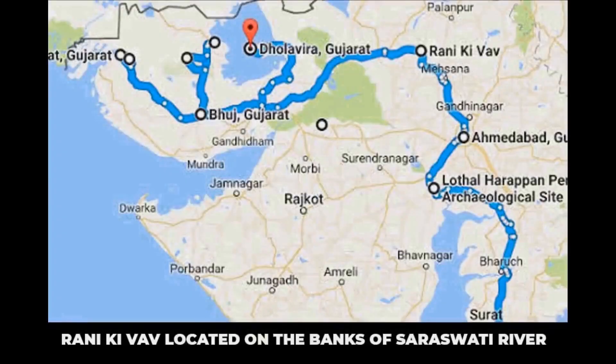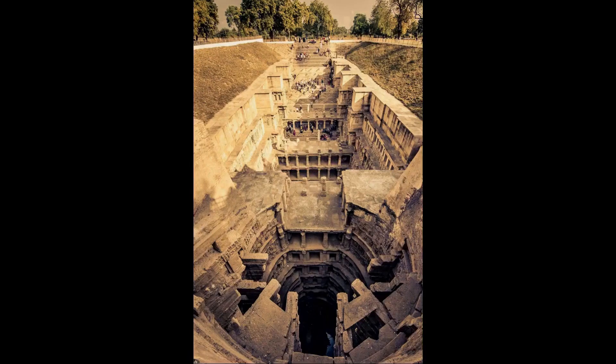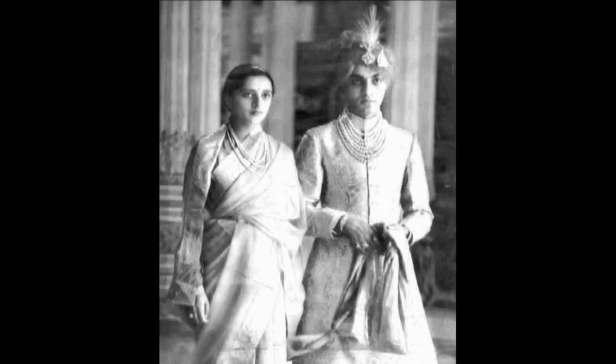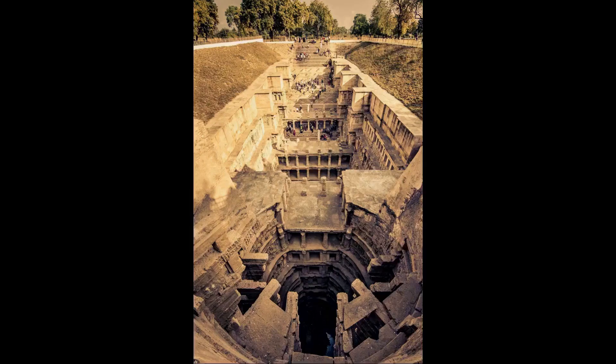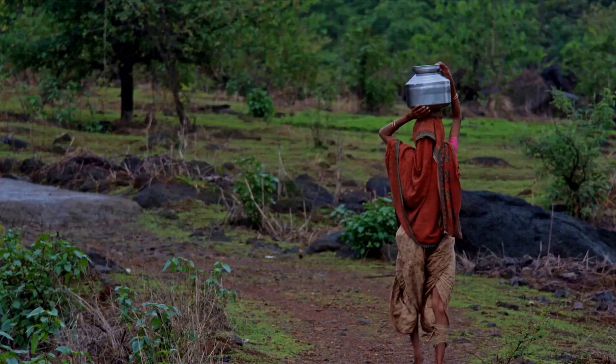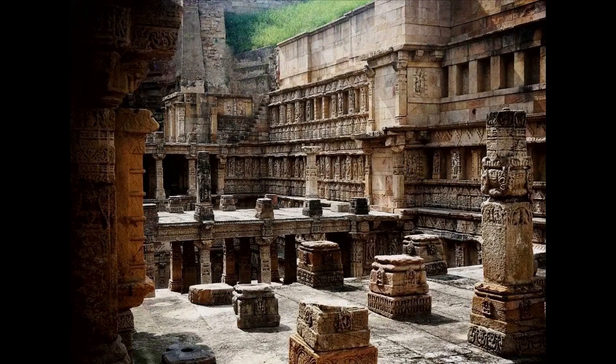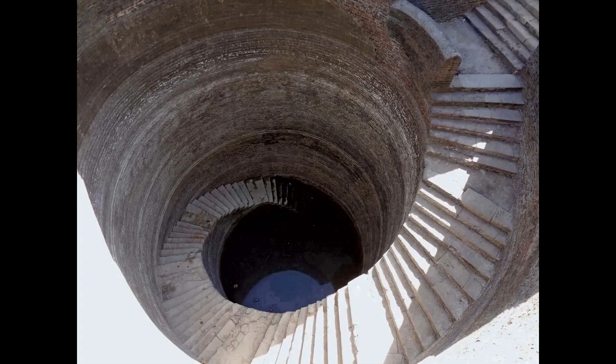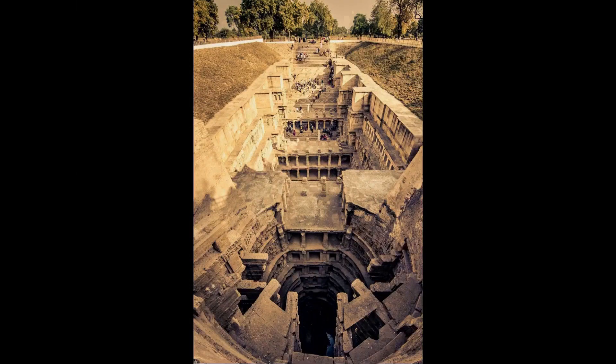In Gujarat, India, there is a very elaborate stone structure buried underground which has become known as the Queen Stepwell. The myth behind its existence is that it was carved in 1063 BC as a memorial to the Queen's husband who had died, and its supposed purpose is to provide a set of stairs to walk down to reach water at the bottom. However, if that were really the case, only servants would ever actually use the structure, making it completely unnecessary to construct it so elaborately, since the Queen would never see or use it. Real stepwells are of a far simpler design.